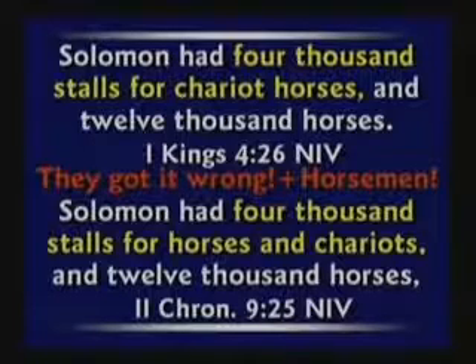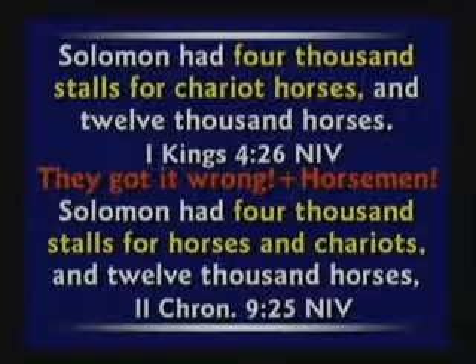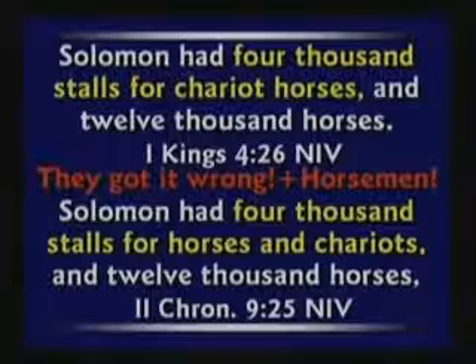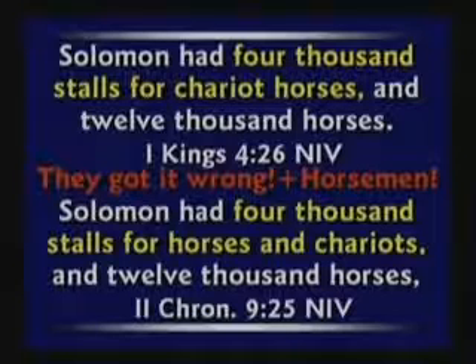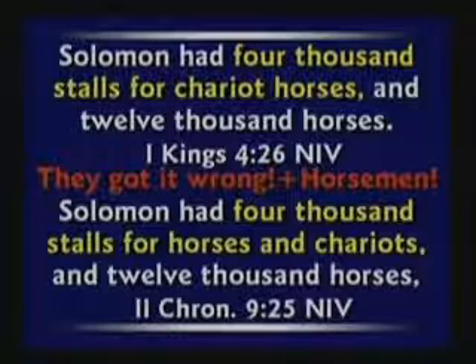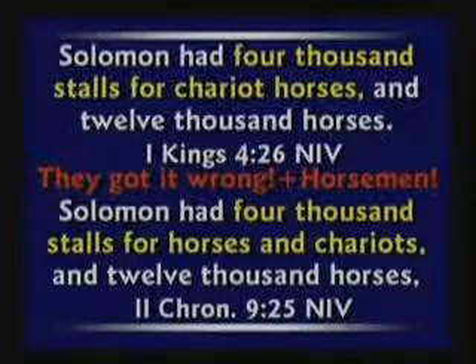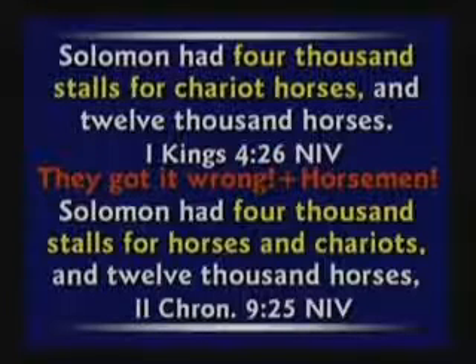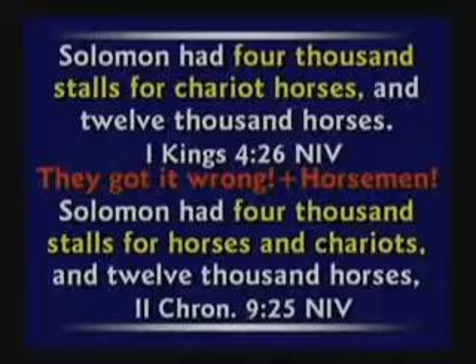Many new versions have tried to correct God's word only to make it wrong. If you look at the NIV, they say Solomon had 4,000 stalls for horses and 12,000 horses. Wait a minute — he had 12,000 horsemen, not 12,000 horses. And reading the NIV down in 2 Chronicles 9, it says Solomon had 4,000 stalls for horses and chariots. They totally messed it up. You have to have 10 horses per chariot — you can't have one horse per chariot if you're going into battle, because one arrow takes out your whole chariot.